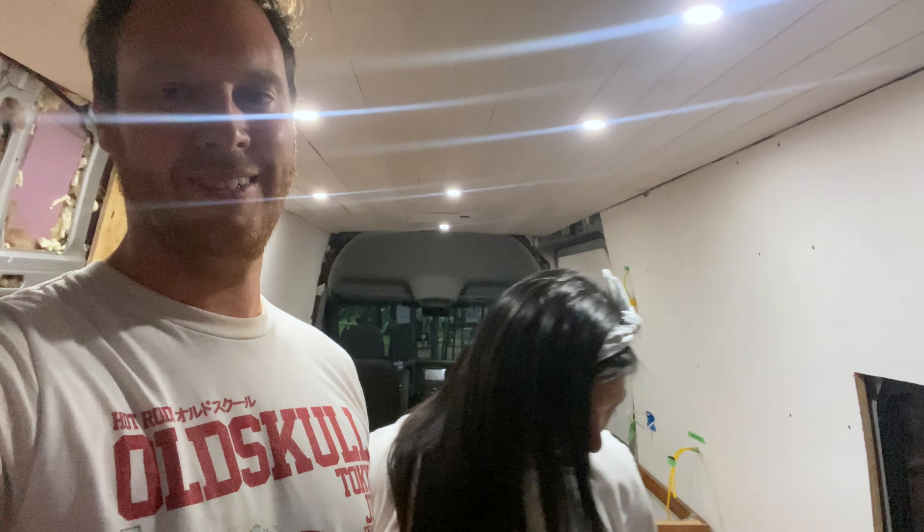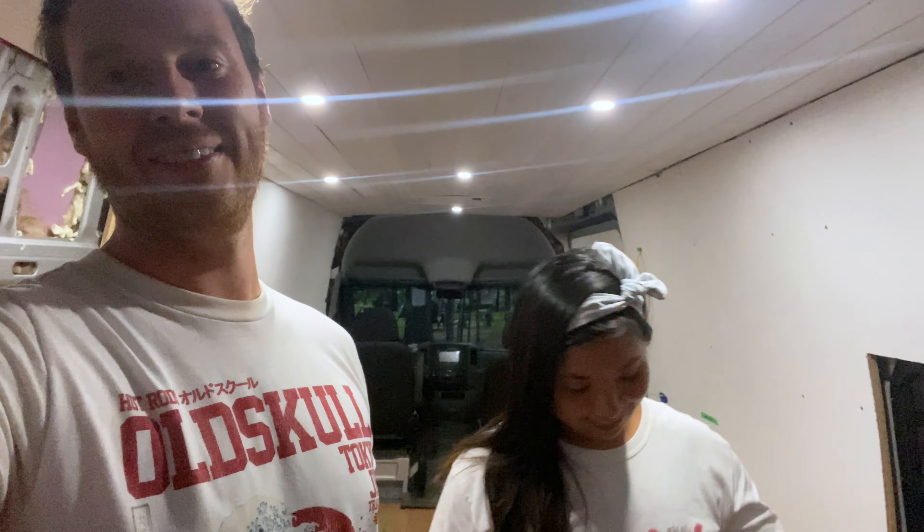Yeah, I think we're ready to call it a night. Sun's down. Another solid 12 hours in today. Lisa, could you do the honors of turning off the lights? Oh, happily. Also, if you like what you see, feel free to hit that subscribe button and give us a like. Yes, please. Good night. Good night.